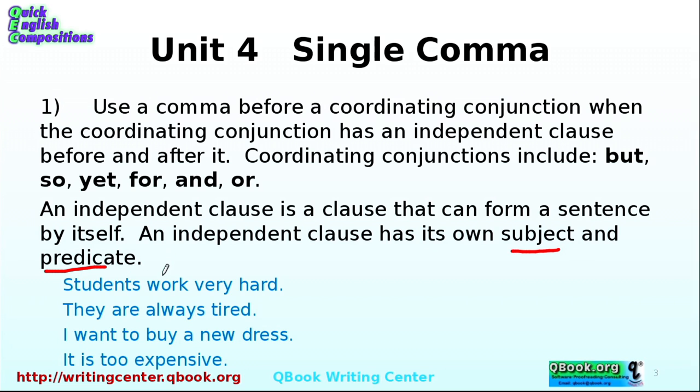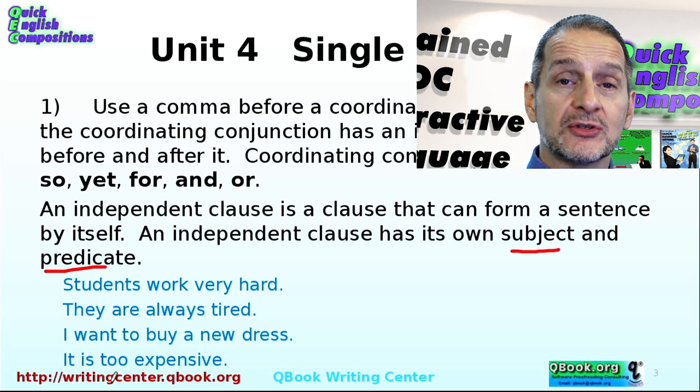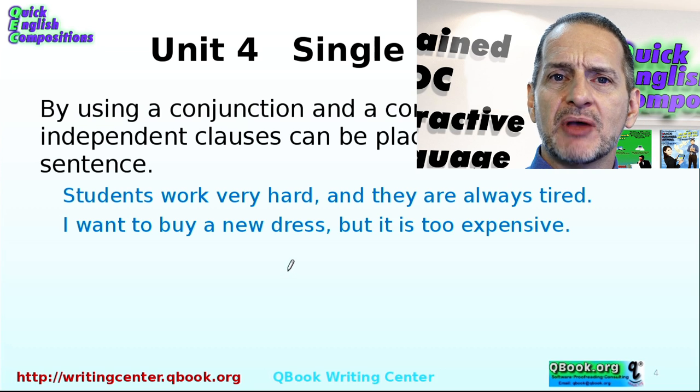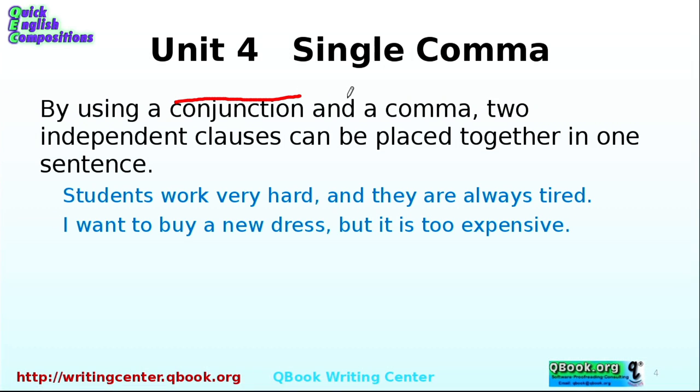'Students' is the subject, and what do they do? They work very hard. 'They are always tired' — subject is 'they,' and the action is 'are always tired.' 'I want to buy a new dress' — 'I' is the subject, wanting to do something. 'It is too expensive' — subject is 'it.' These are independent clauses. They have a subject and a predicate. You can put independent ideas together using a conjunction, but you also need a comma.